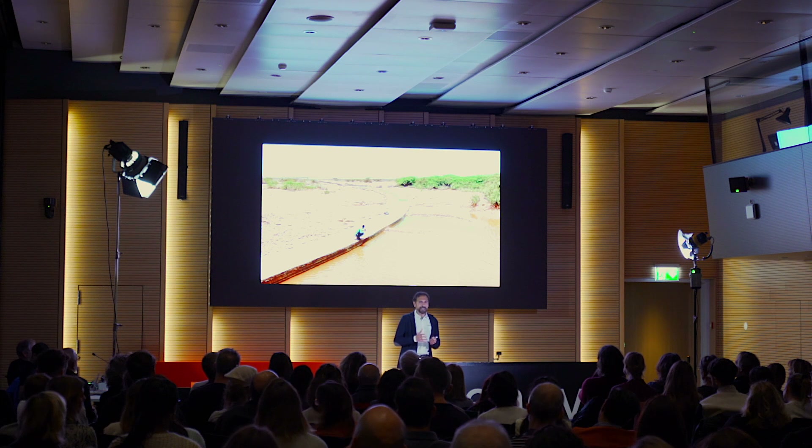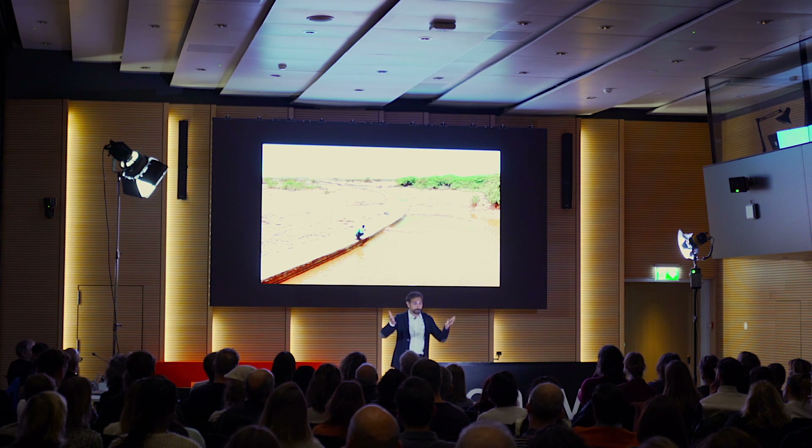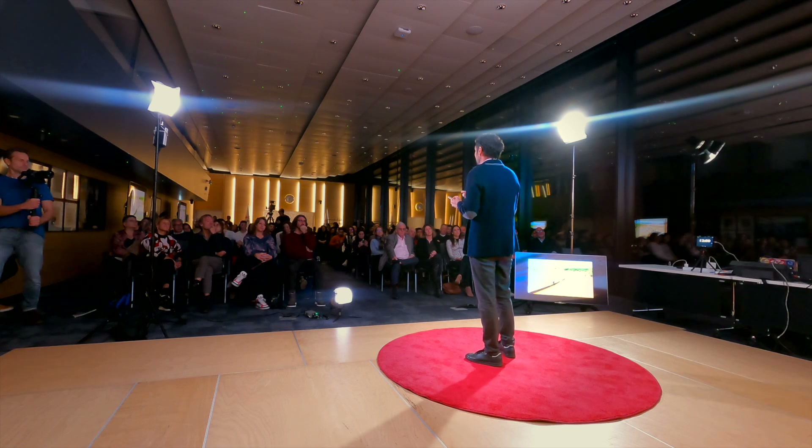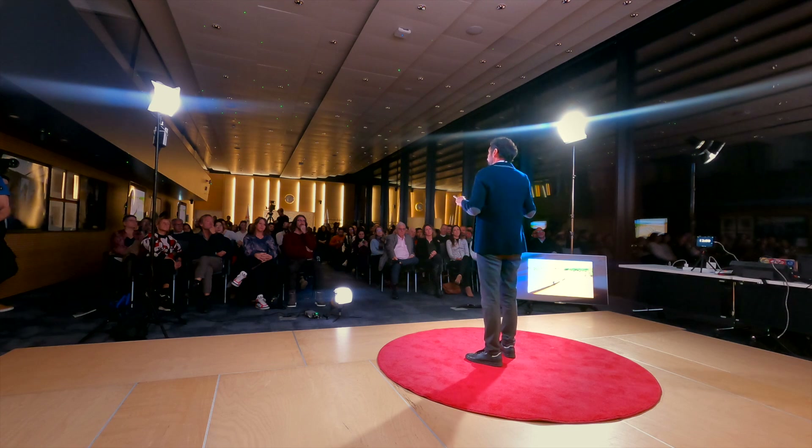A sand dam is basically a two-meters-high wall which is built across the river valley. When the rainfall comes, the water, together with sand and other sediments, is trapped by this wall. And the sand gradually fills the area behind it, creating a sort of groundwater system where the water can then be pumped out with a well.